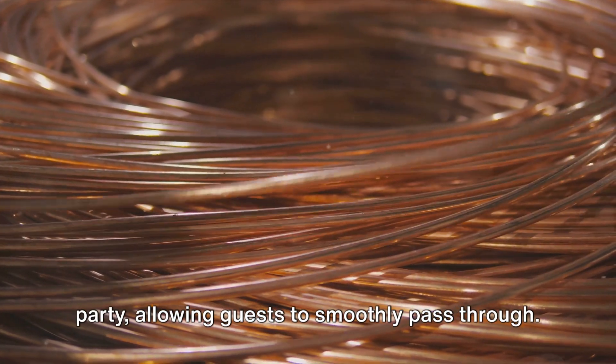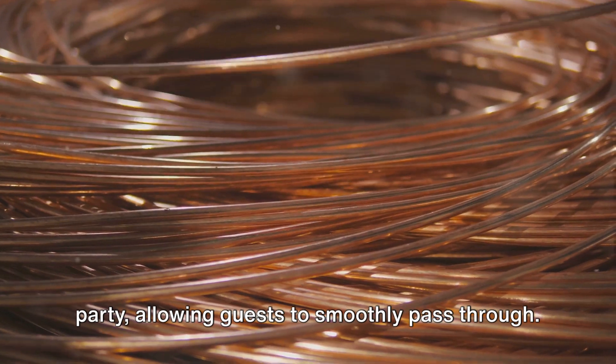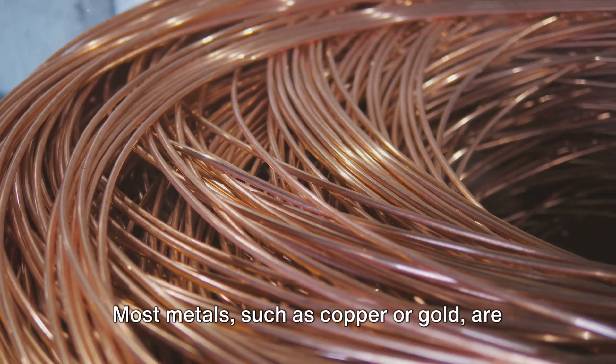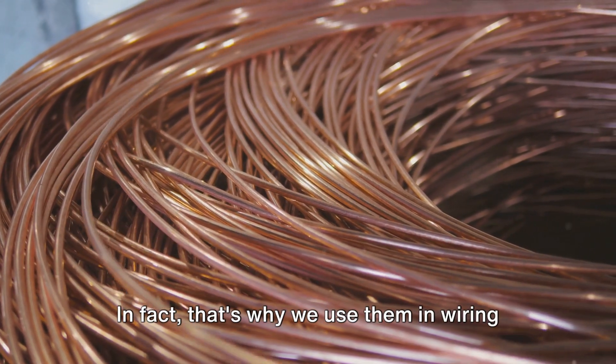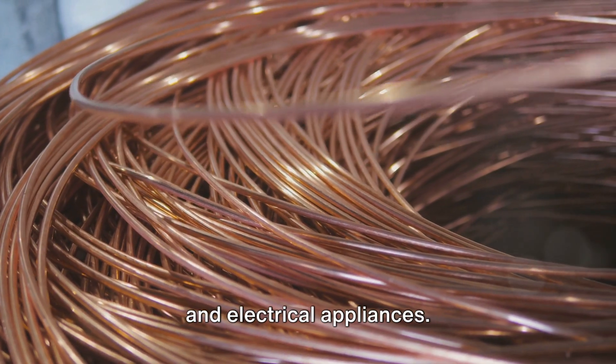Conductors are like the welcoming host at a party, allowing guests — or in this case, electric charges — to smoothly pass through. Most metals, such as copper or gold, are excellent conductors. In fact, that's why we use them in wiring and electrical appliances.